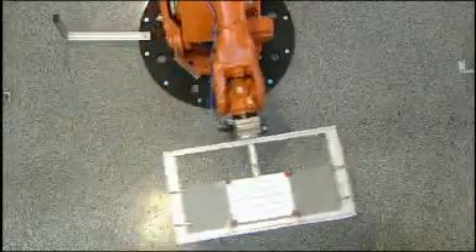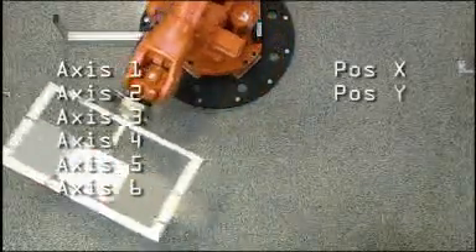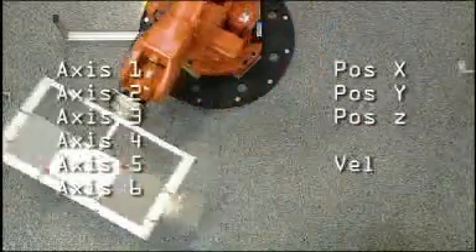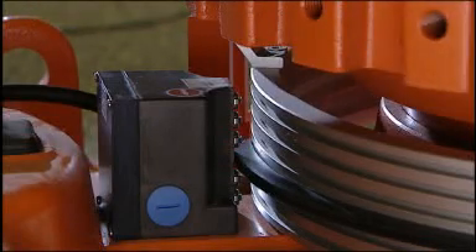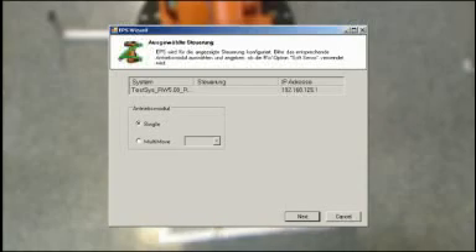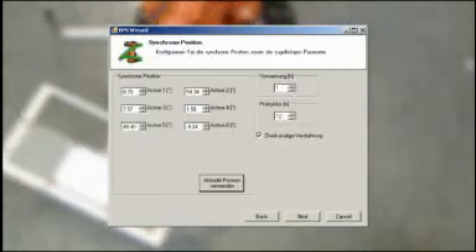By integrating a safety controller which safely monitors the angles of the robot axes, the position in space and the velocity of the manipulator, ABB has opened the way for new and innovative robot applications. With the function EPS, electronic position switch, the conventional limit switches used to restrict the working range of the robot are fully replaced by a software function. If, for example, due to a programming error, the robot attempts to access a forbidden zone, it will be switched off by the safety controller.